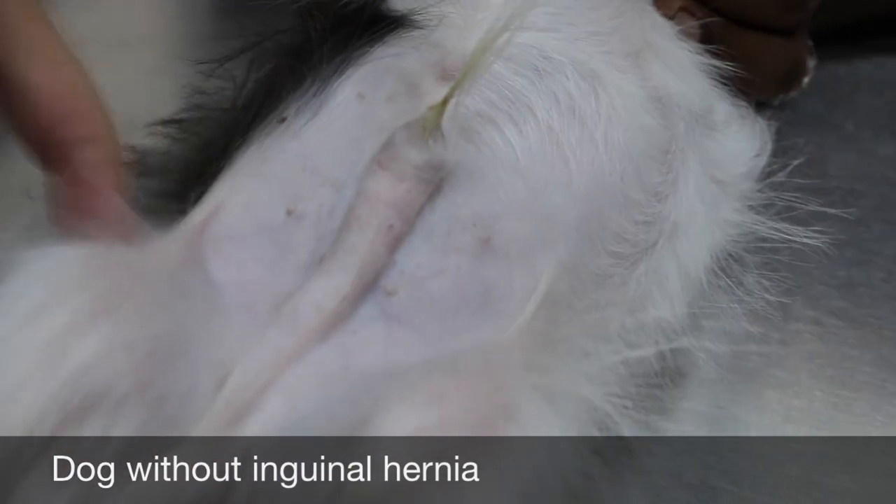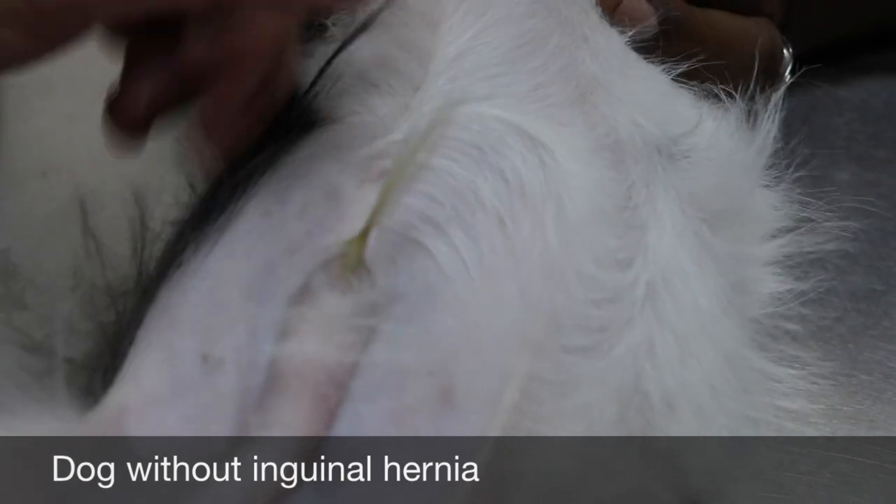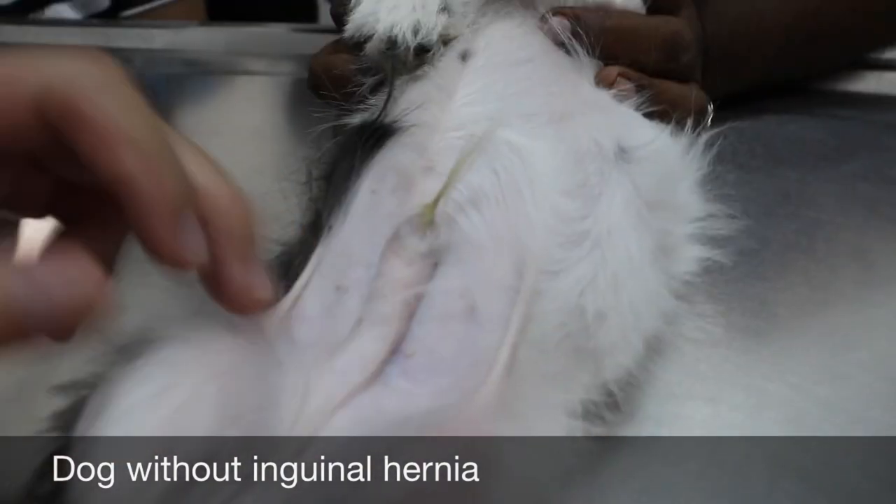You can see there's no swelling here — no swelling here. This is good. There's no swelling here either. This is normal — this is the umbilicus. No umbilical hernia. No inguinal hernia.